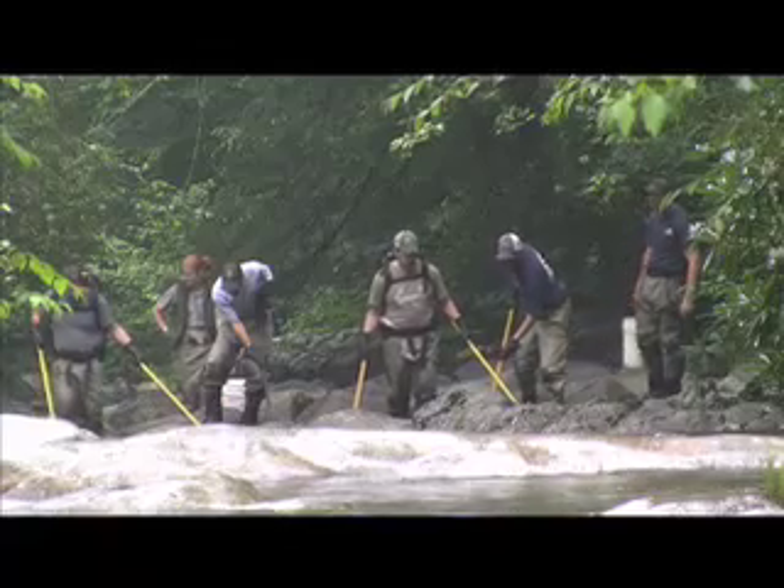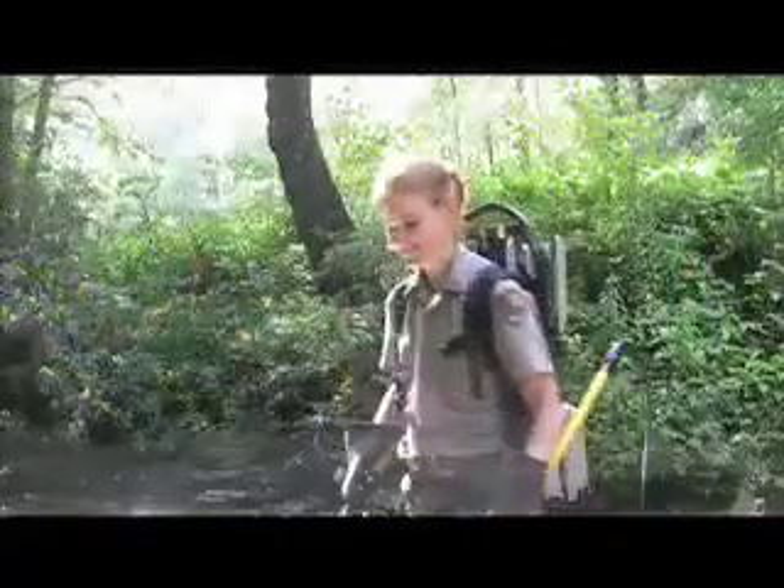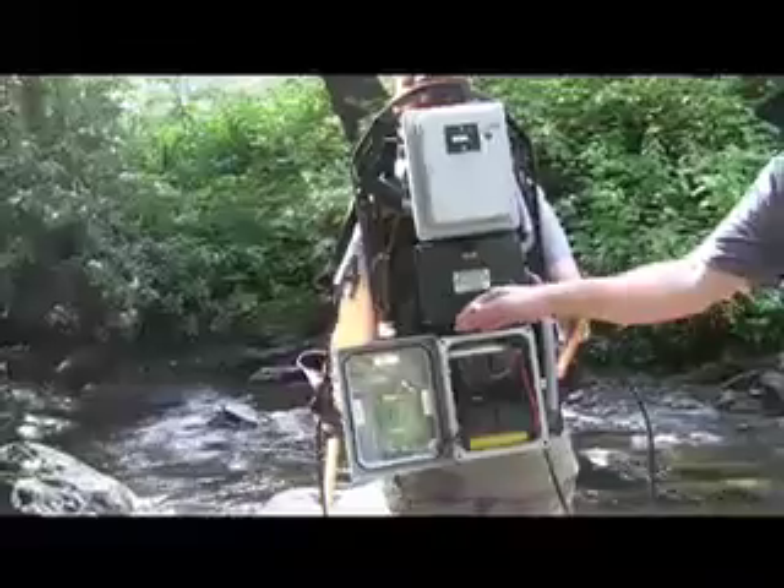If you're wondering where their fishing poles are, they've got a more sophisticated approach: electro-shocking.